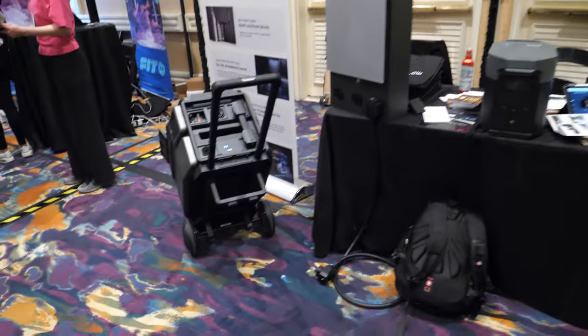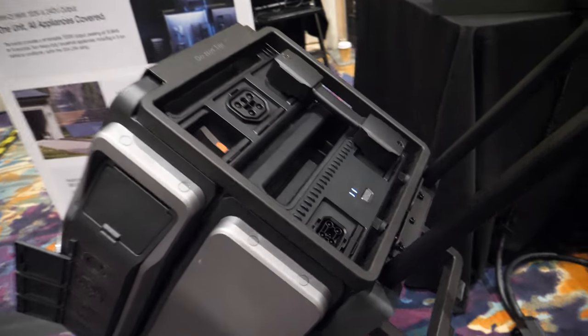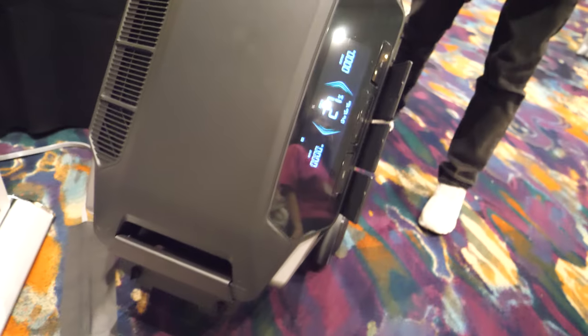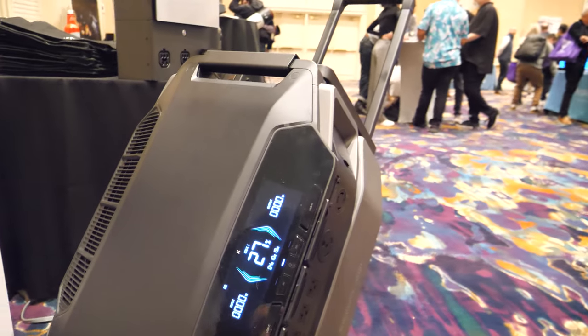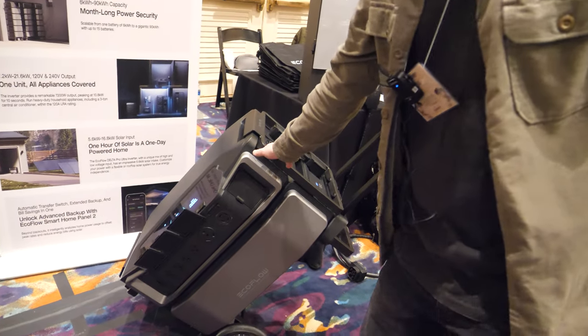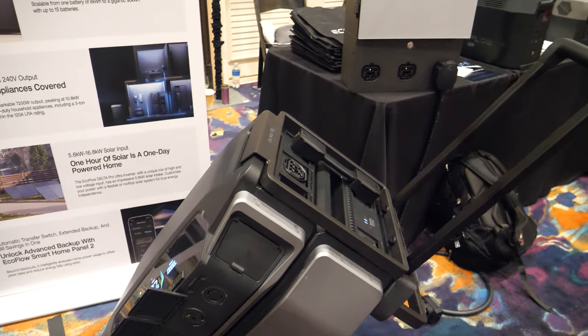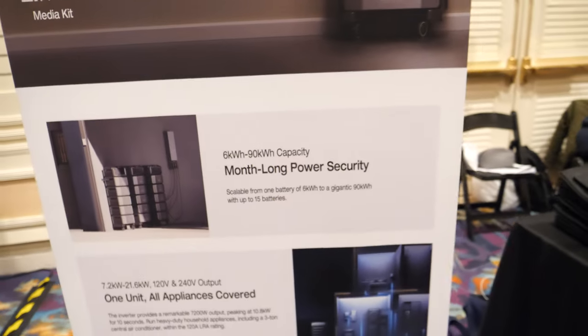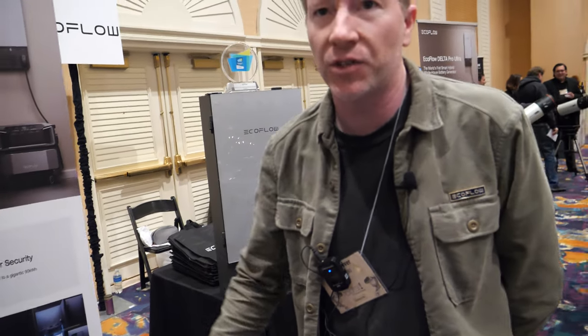So what do you have here? This is being launched actually tomorrow, January 9th. It's the Delta Pro Ultra. It is our biggest battery to date — a whole home backup solution. It's scalable, so you have enough backup power for a power outage or natural disaster. Depending on how many batteries you get, you're looking at one day to 30 days of backup.